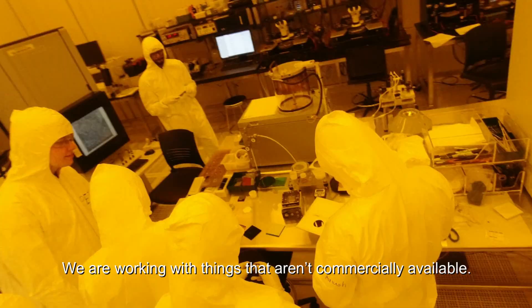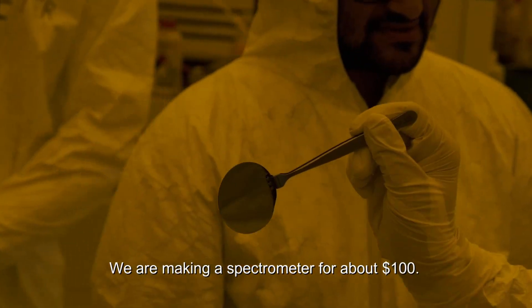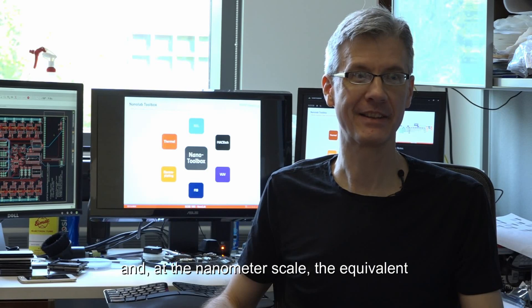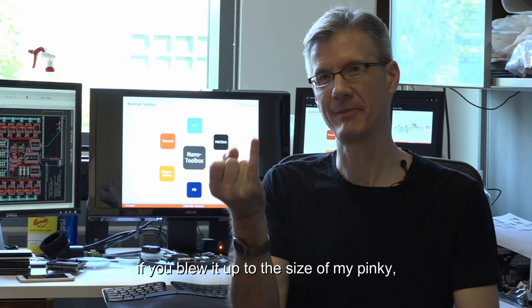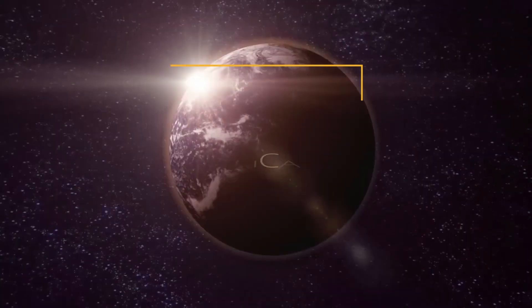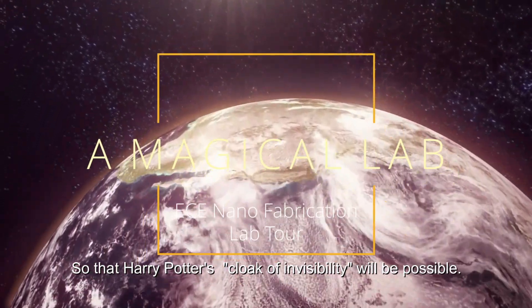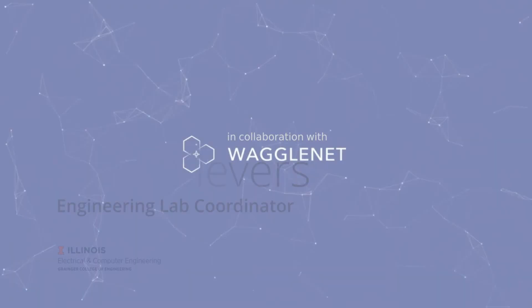We're working with things that aren't commercially available. We're making a spectrometer for about a hundred dollars using 3D printing and glass, working at the nanometer scale. The equivalent — if you scaled it up to the size of my pinky — my pinky would be about 50 feet long. So Harry Potter's cloak of invisibility will be possible.